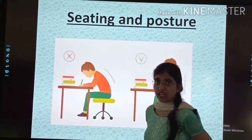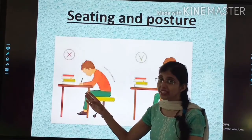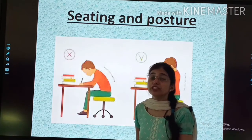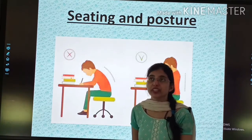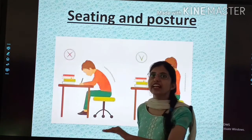This is a bad posture because it creates stress in your backbone. You will have back pain and your writing will also not come out well. You will not be able to write properly. In the correct posture, you will be able to write properly. And children, you should always use a table while writing.